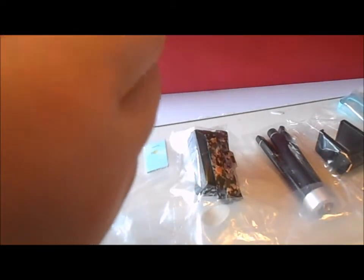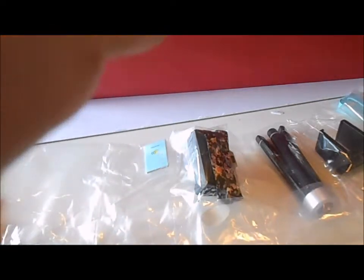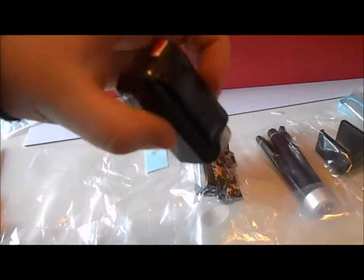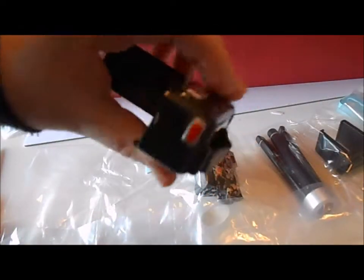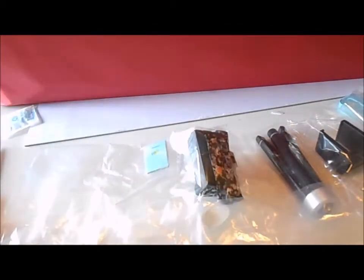Moving on to the next item — it's the video recorder. I believe this is where it opens, and it should open. Yeah, it does! That's really cute. It opens. It has some buttons, and it has a little place for the doll to hold it. That's really cute. I like that.